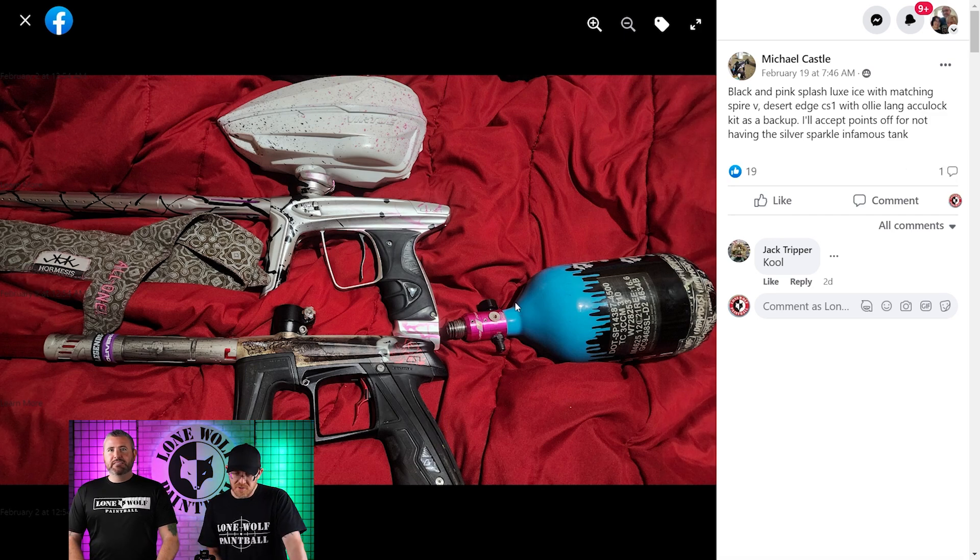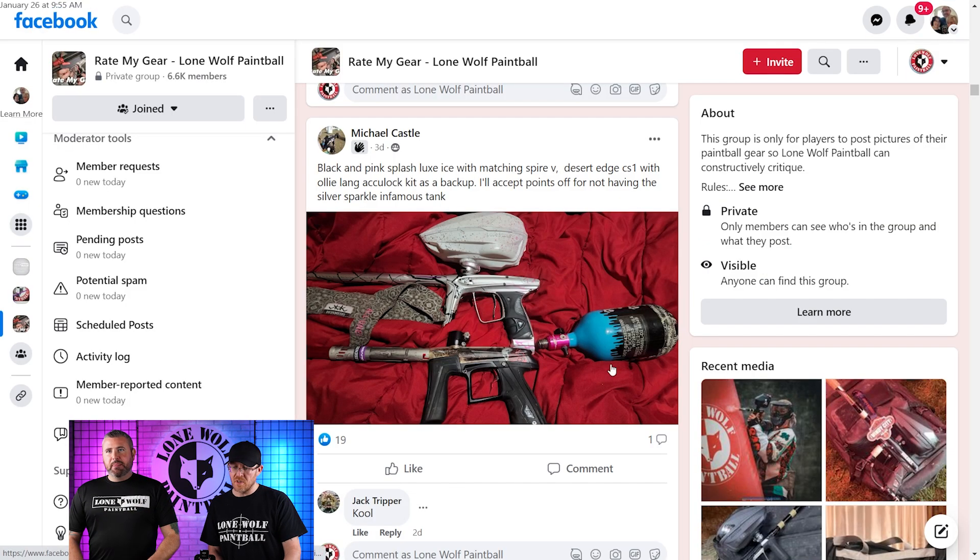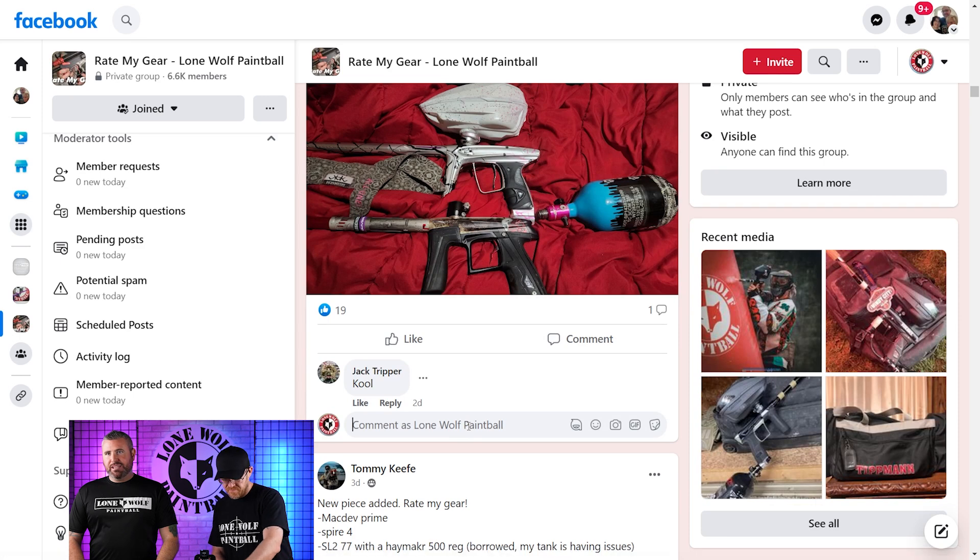Nice slugs, speckles — you got the new Legends AccuLock kit as well. Michael Castle — one photo, one and done. I like that stuff. I'm in 4 land for that. Easily 4 land.